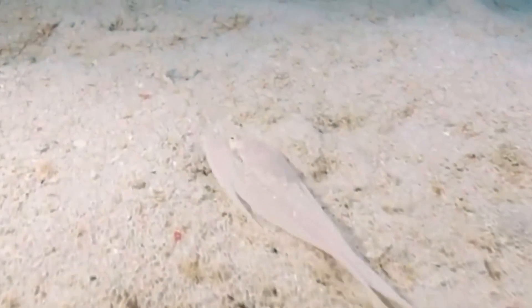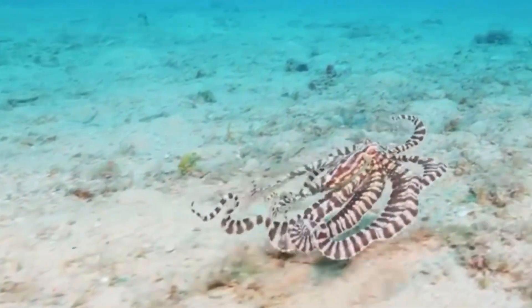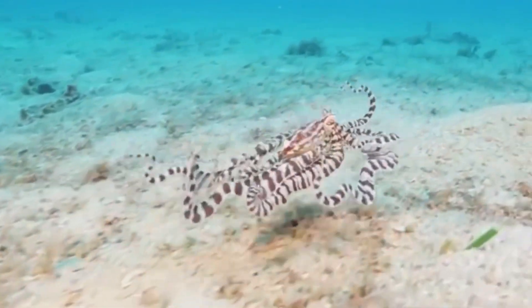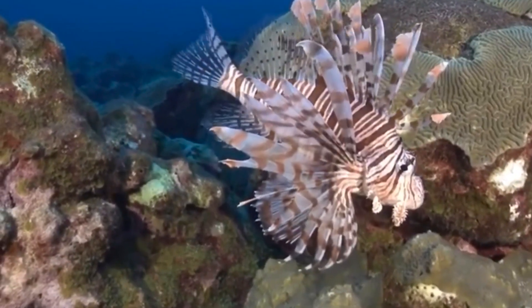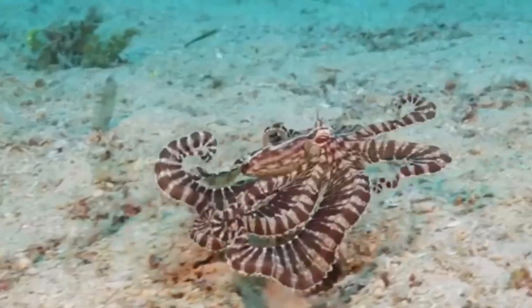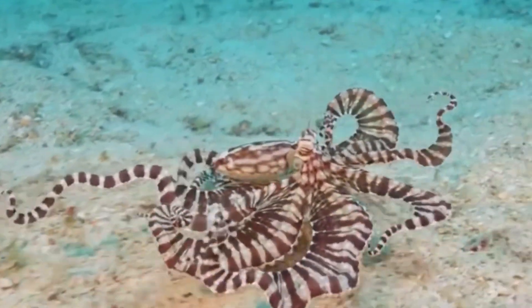A predator of an octopus, if they saw a flounder, might think this is not the octopus that I'm looking for, and they wouldn't bother. Also shown is an octopus imitating a lionfish — a venomous fish that many predators do not want to come into contact with because they do not want to get envenomated.